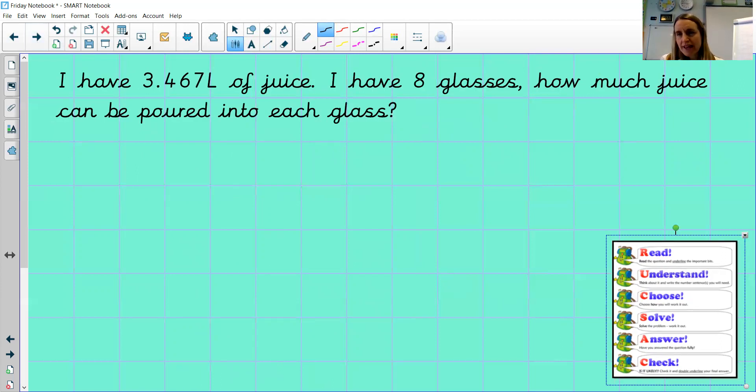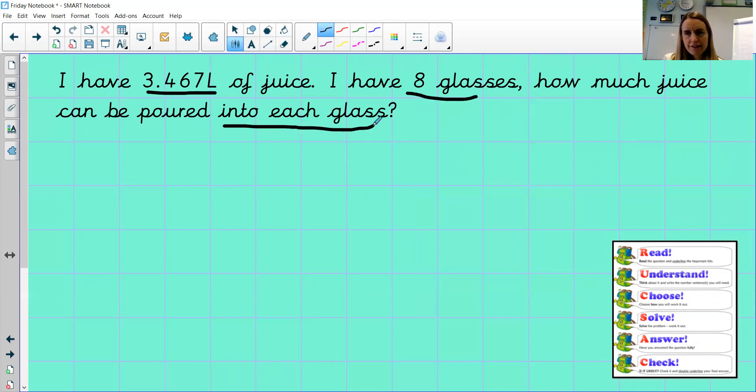Each of these questions today involves real life units of measure — whether that be pounds and pence, millilitres and litres, or kilograms and grams. So: I have 3.467 litres of juice and eight glasses. How much juice can be poured into each glass? We've read it — we've got this much juice, eight glasses, and we want to know how much goes into each glass. Well done if you selected division. Because there is a decimal point, it would be easier to change that to millilitres — to change litres to millilitres we multiply by a thousand, so our number becomes 3,467 millilitres.